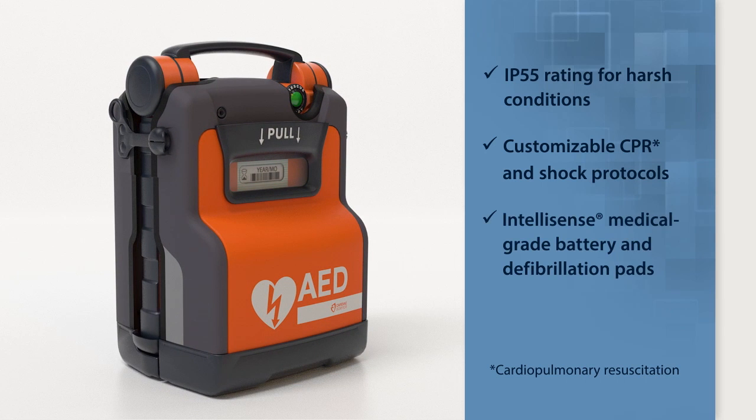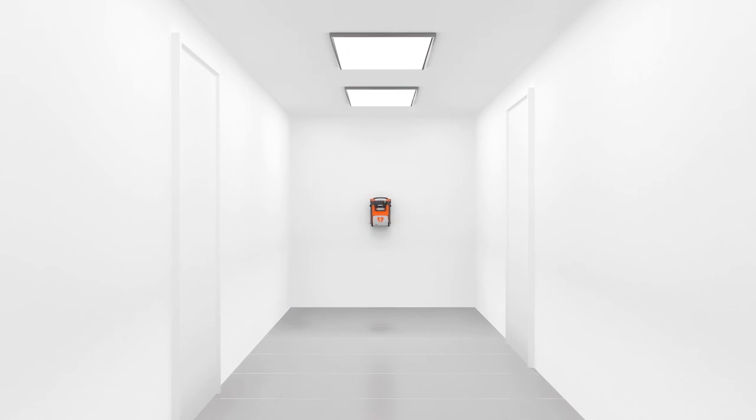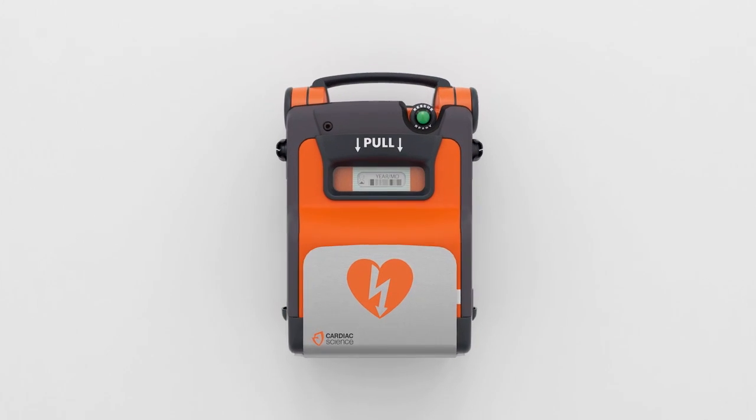IntelliSense defibrillation pads and medical-grade batteries use embedded smart circuitry to communicate performance, condition, and expiration date directly to your PowerHeart AED. This ensures your PowerHeart is ready at a moment's notice. The PowerHeart G5 is easy to see from a distance.